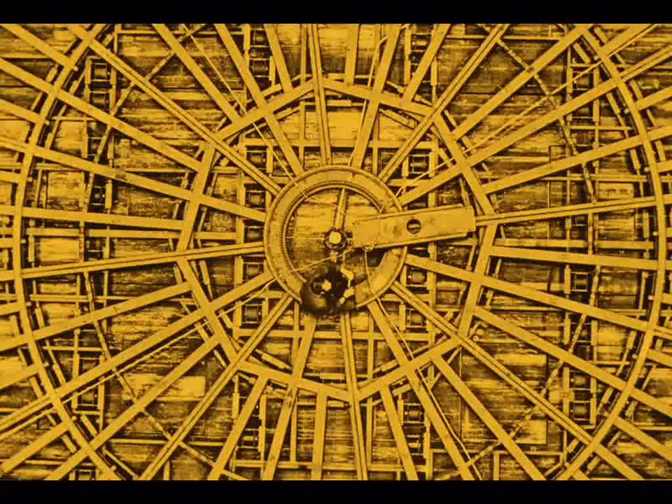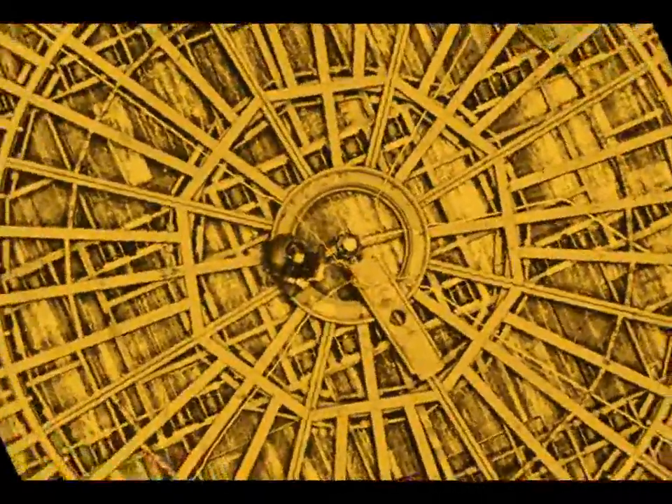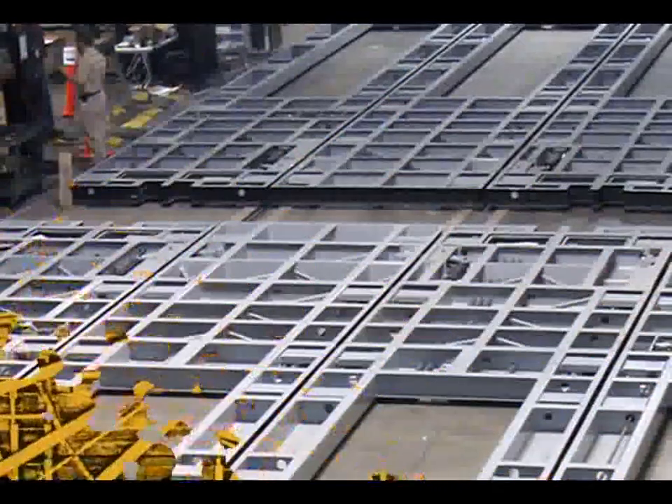In 1968, Olaf Soot designed the new rear stage wagon and turntable for the Metropolitan Opera in New York, which is still in operation today. Now, more than 40 years later, it was time to replace the aging side stage wagons for the present-day opera productions.